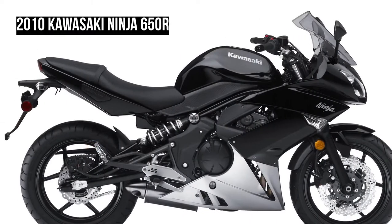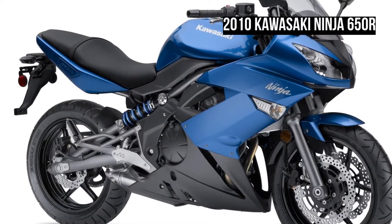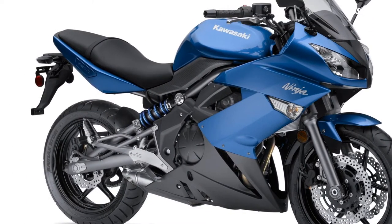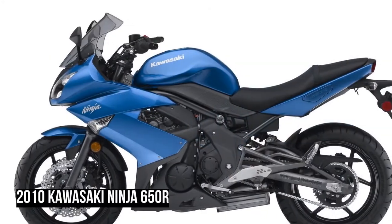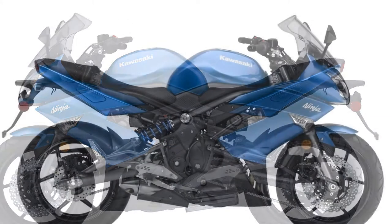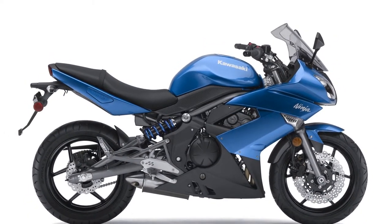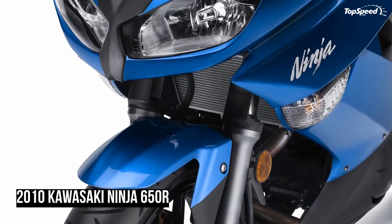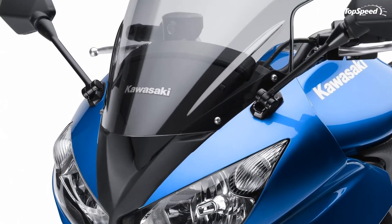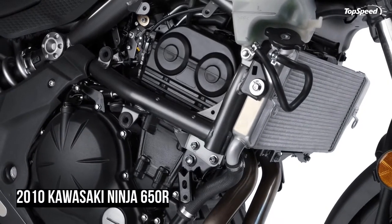Specifications — Engine and Transmission. Engine: 4-stroke, liquid-cooled, DOHC, 4-valve per cylinder, parallel twin. Displacement: 649cc. Bore x stroke: 83.0 x 60.0mm. Compression ratio: 11.3:1. Cooling: liquid. Fuel injection: digital fuel injection with 38mm Keihin throttle bodies. Ignition: digital CDI. Transmission: 6-speed. Final drive: O-ring chain.